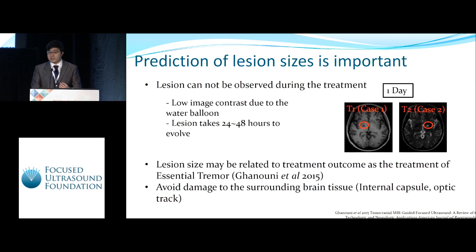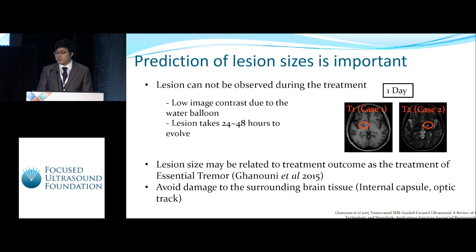Why do we need to predict the lesion size? Because the lesion cannot be observed during treatment due to low image contrast caused by the existence of the water bath, and the lesion usually takes 24 to 48 hours to evolve. It's important to predict lesion size because it may be related to treatment outcome, and we want to avoid damage to surrounding healthy tissue, especially the internal capsule and the optic tract.